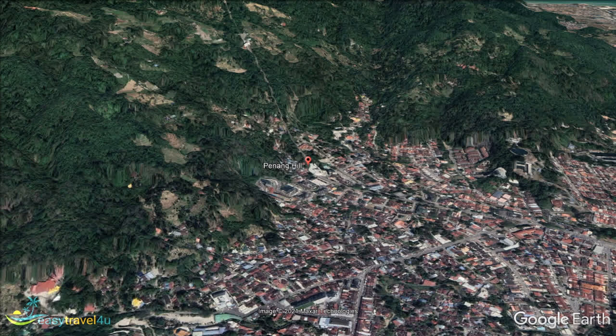Speaking of which, these rivers have differing flows, offering rapids ideal for rafting in one area, while calm shallows, perfect for paddling and bathing, can be found elsewhere.